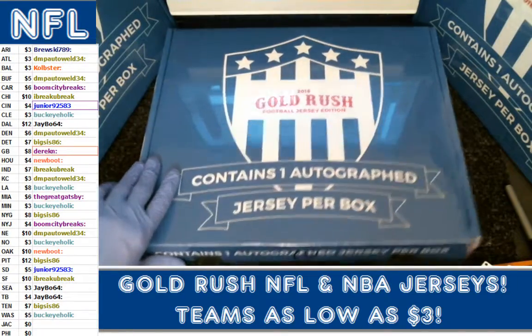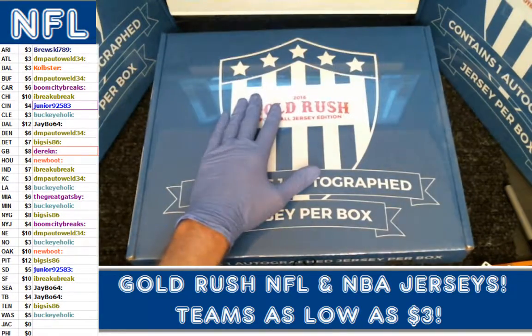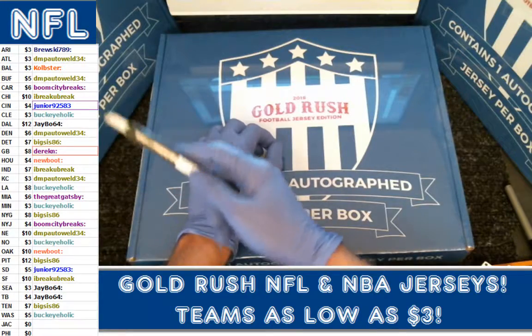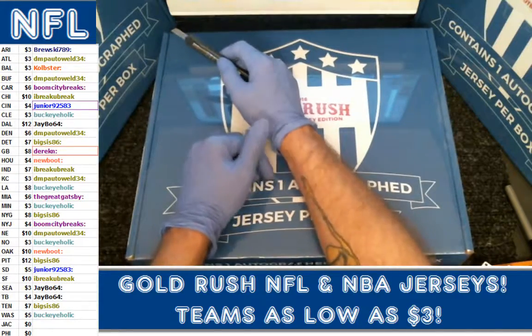Gold Rush Football Jersey Edition, 2016, box one of Case 36. We did individual team sales, as you can see there on the left. Buckeholic is a bunch, DMP is a bunch — a little bit of everybody in the mix on this one.